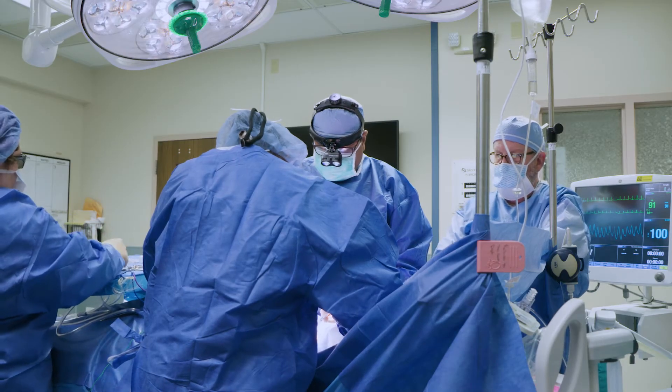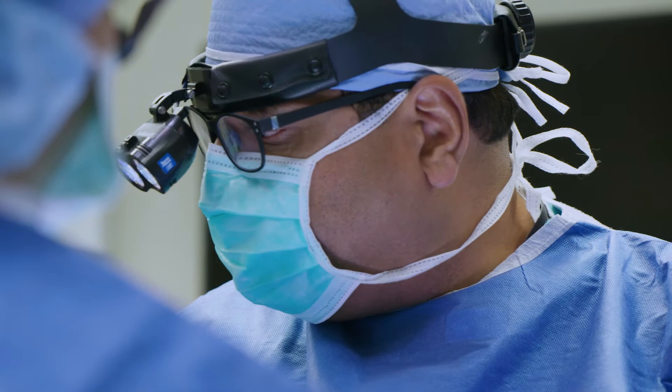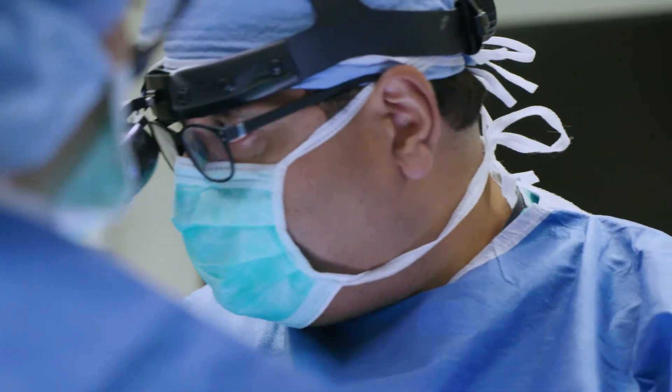Hi, my name is Dr. Vinay Gupta, and I'm a surgical oncologist at MedStar Health. I perform surgeries for patients who have been diagnosed with a wide range of complex cancers, including pancreatic cancer.